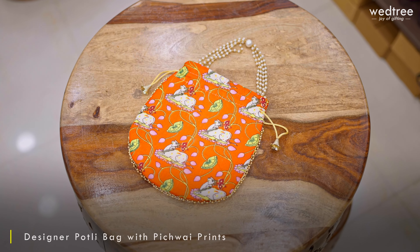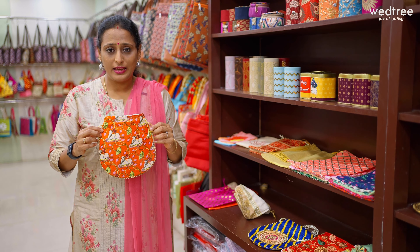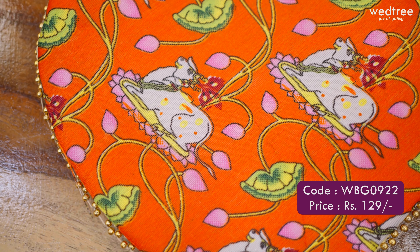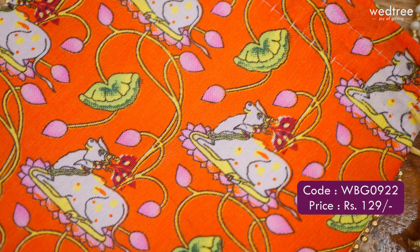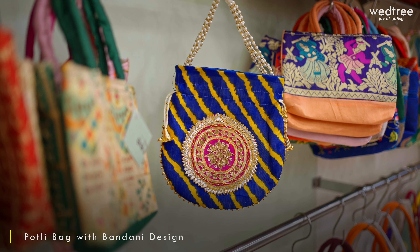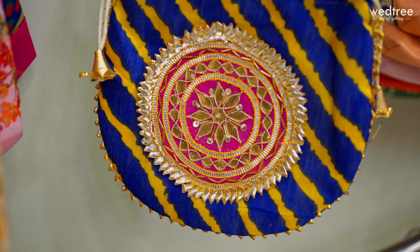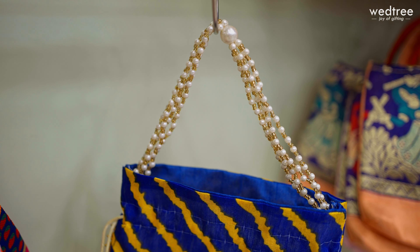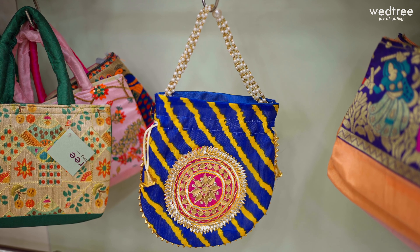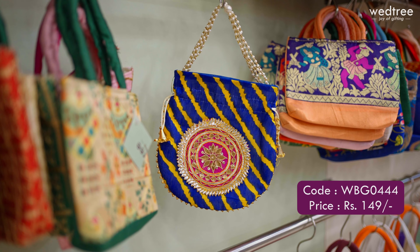Next, we have a Pichwai printed portly bag with a beaded handle and beautiful lining inside, coming in a size of 8x8, priced at Rs. 129. The next one comes with beautiful Gota Patti work in the center as a patchwork design on a raw silk base with geometrical patterns, pearl beaded work and handle — a beautiful portly for tambulam giveaways, sized 8x9, priced at Rs. 149.